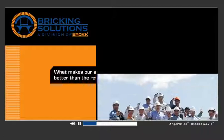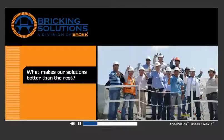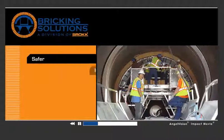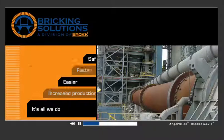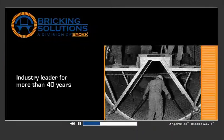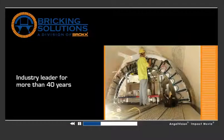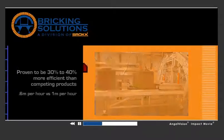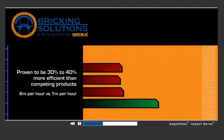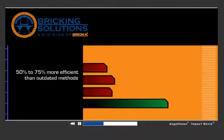What makes our solutions better than the rest? Making the maintenance process safer, faster, and easier is all we do, and we've been the leader at doing it for more than 40 years. Our equipment is rigorously designed and tested, and our machines are proven to be significantly more efficient than competing products and outdated methods.